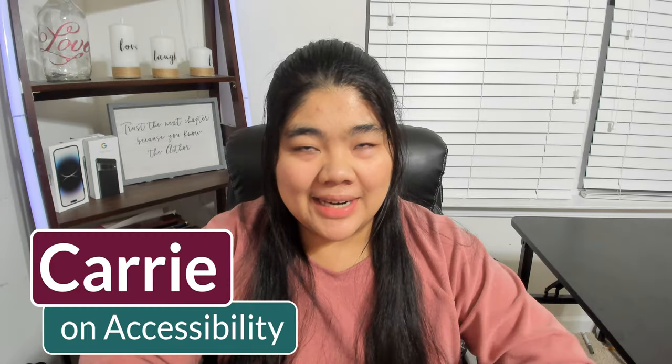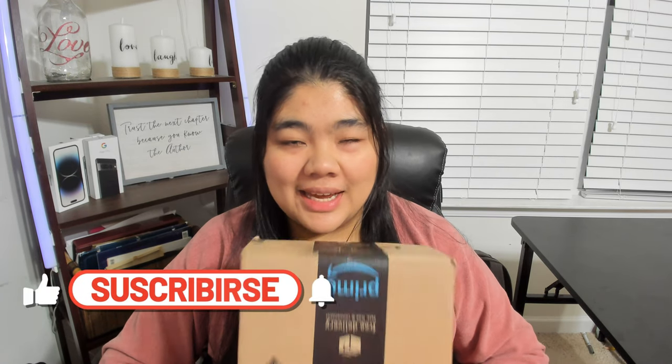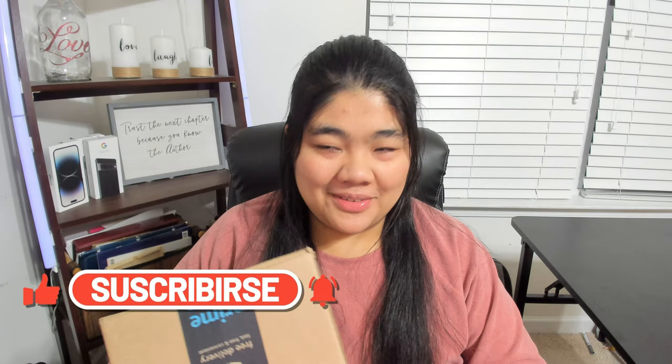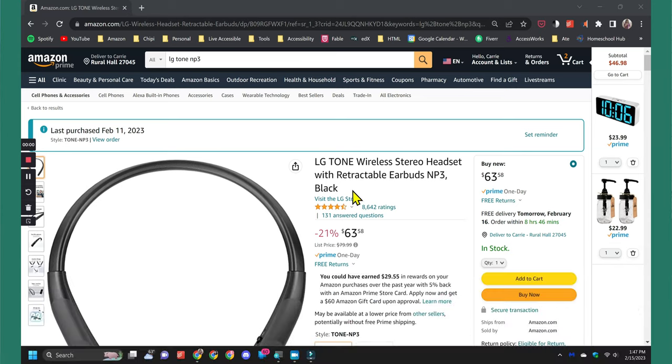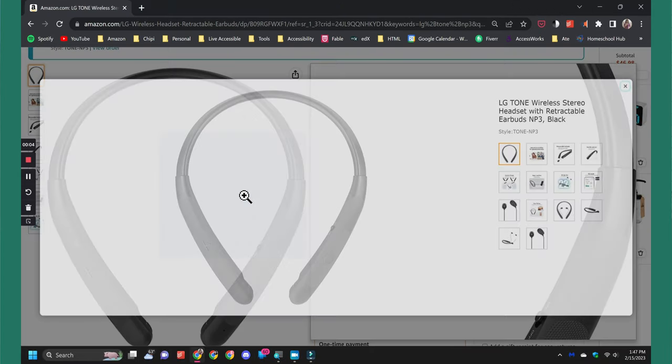Hi everyone, it's Carry On Accessibility and I talk about accessibility and technology. I just love technology and I love Amazon and getting things on Amazon. My old LG headset is now dead, so I wanted to try the LG Tone MP3. Let's go ahead and unbox it.